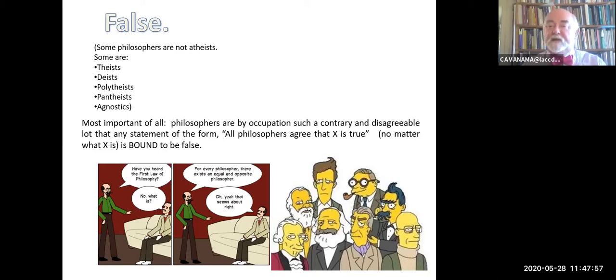You can find examples of philosophers who believe in God or the gods in various ways.